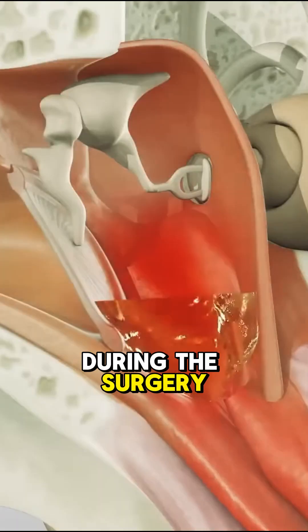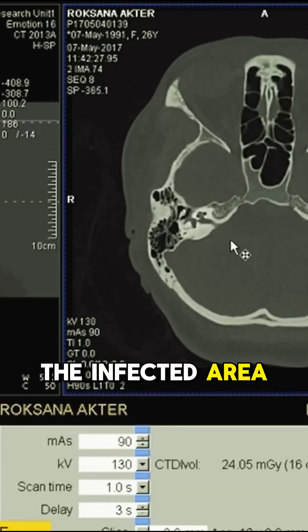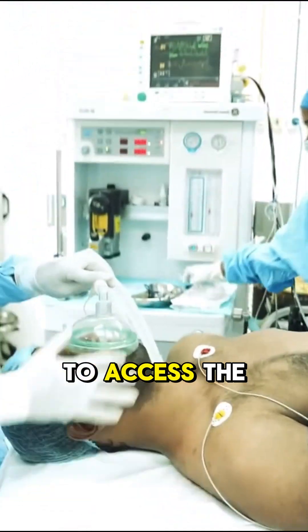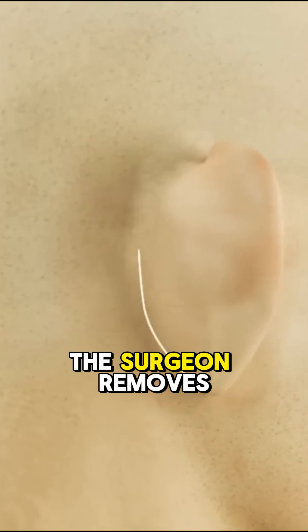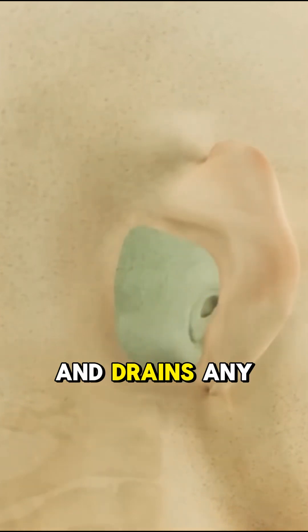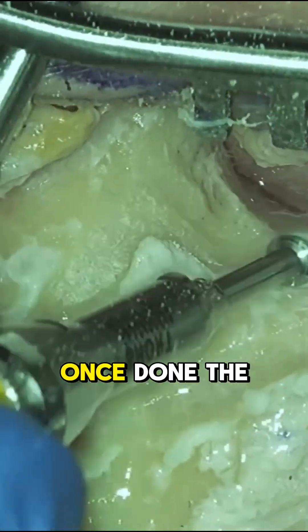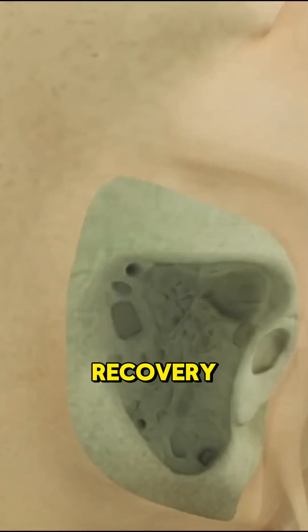During the surgery, the doctor first performs a CT scan to find the infected area, under general anesthesia. A small cut is made behind the ear to access the mastoid bone. Using special tools, the surgeon removes the infected tissue and drains any pus, making sure no infection is left behind. Once done, the cut is closed with stitches and the patient is moved to recovery.